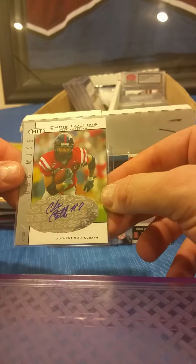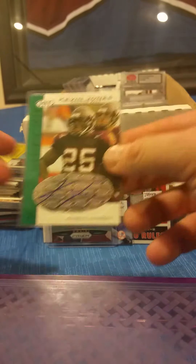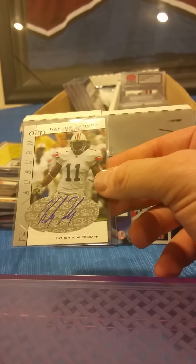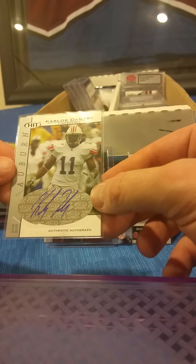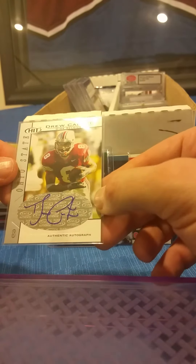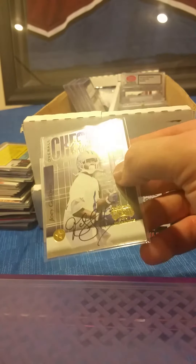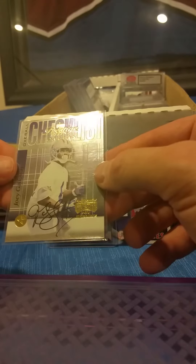Another rookie year autograph of Chris Collins from Sage Hit. Kevin Jones, rookie year. Carlos Dansby — any Auburn Tigers fans? Five dollar autograph from Sage Hit, his rookie year. Drew Carter from Ohio State, rookie year autograph. Cowboys fans, there's a Joey Galloway autographed card — again, this is only five dollars.